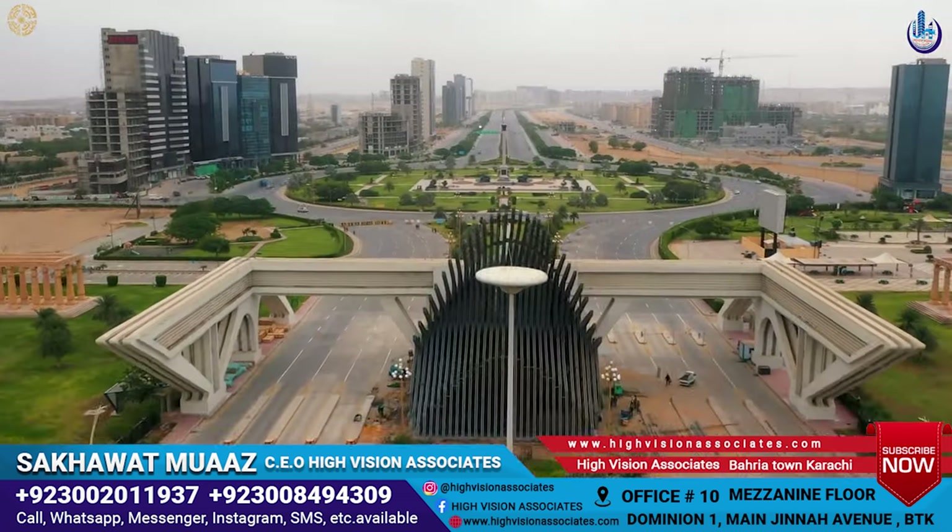If we talk about the distance from the main gate, then Precinct 15 is around 8 to 10 meters from the main gate. Precinct 15 is in this area.